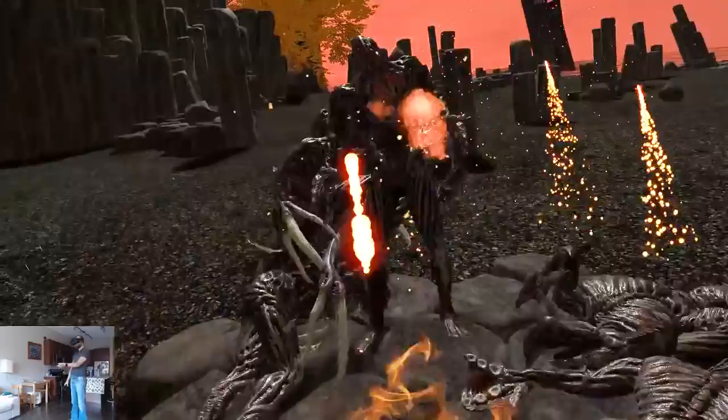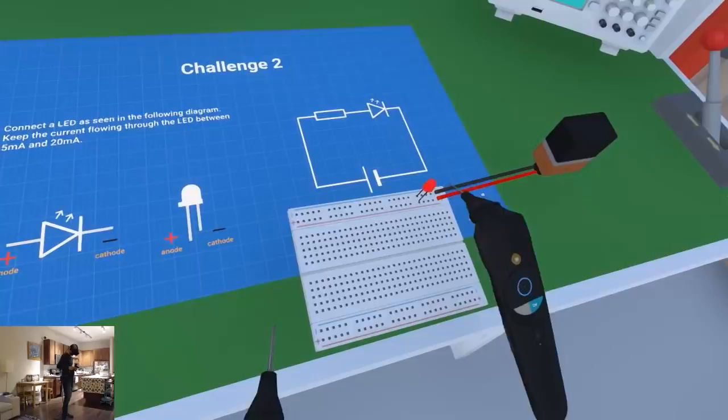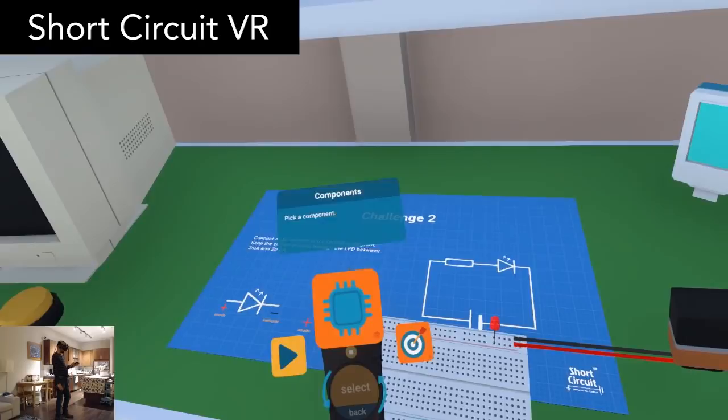Short Circuit VR is an electronics lab simulator. Using a variety of components you can build your own electronic circuits. There are optional challenges to complete, or you can just enjoy making whatever you want. It's a nice little simulator.